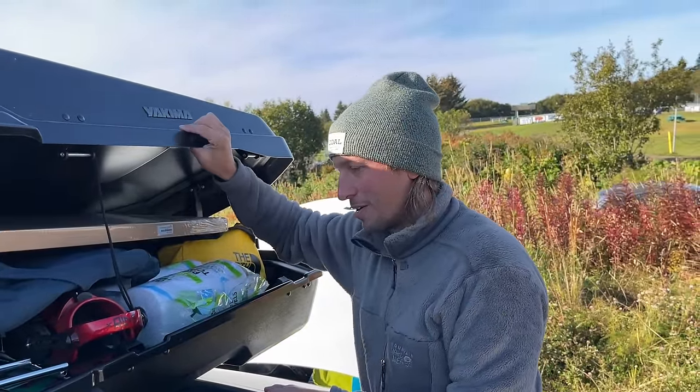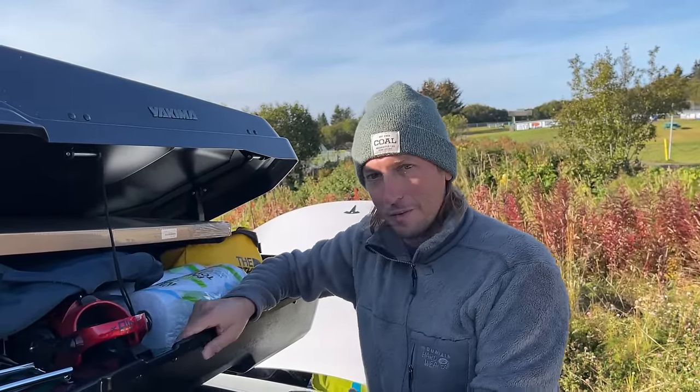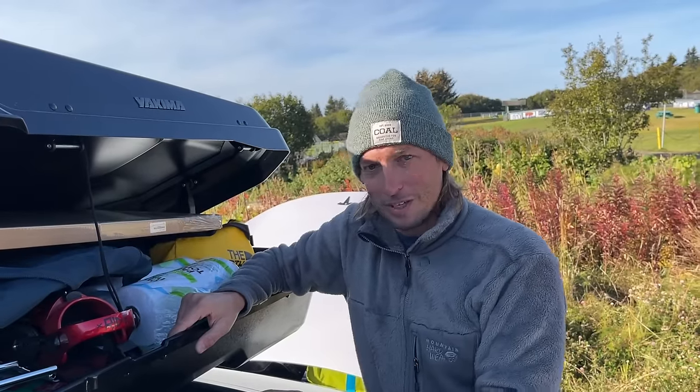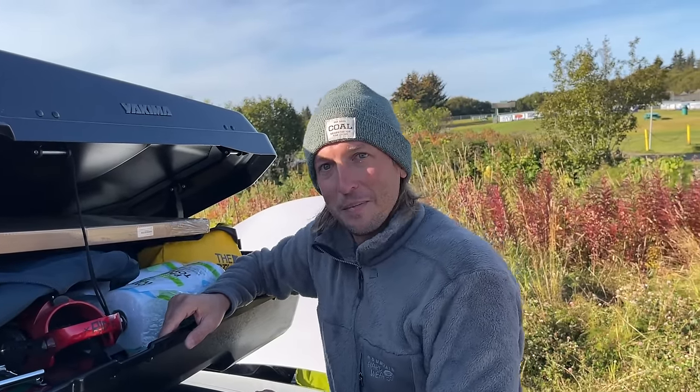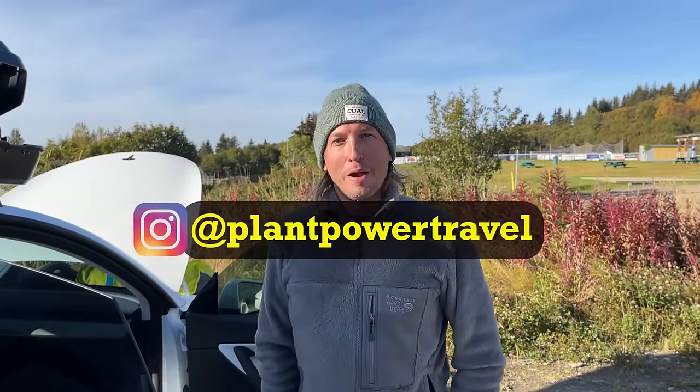That's kind of what I wanted the roof box for — so I could have all season stuff always ready on the go. So if I'm going to hit the slopes or if I'm going down to the beach somewhere, then I have everything I need. And where can people find you? I'm only on Instagram — it's plant-powered travel.